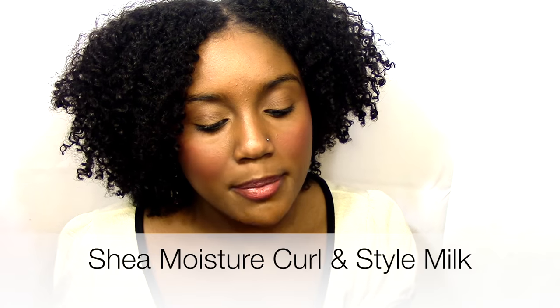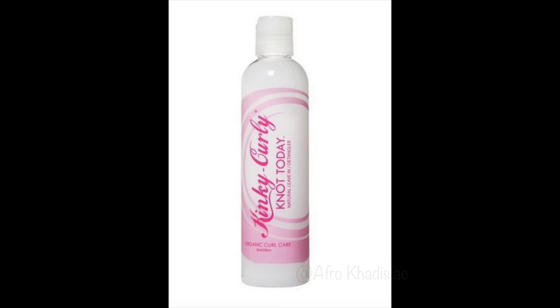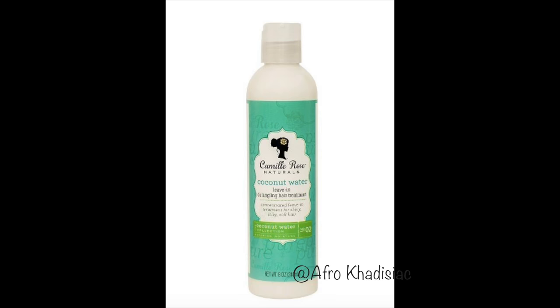The way that I actually go about shopping for curly girl friendly products is I look for products that have a short ingredients list — an ingredients list that I can actually read. Something like this: this is the Shea Moisture Coconut and Hibiscus Curling Style Milk. The ingredients list is not too long and I can literally read everything on here.